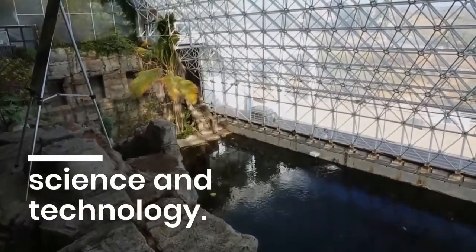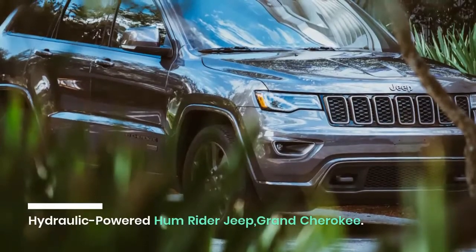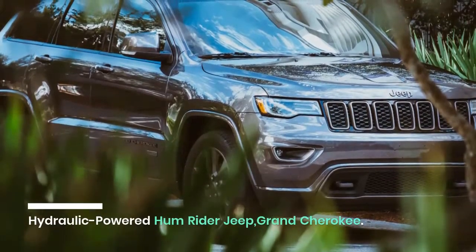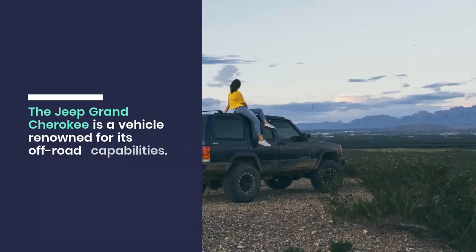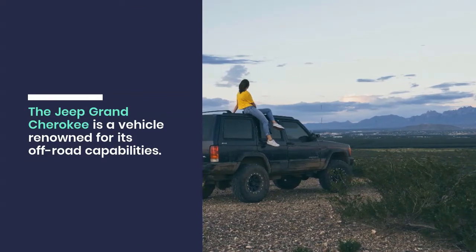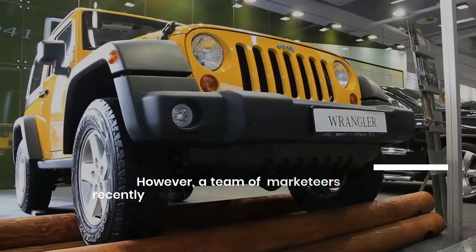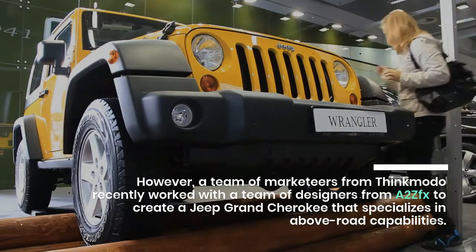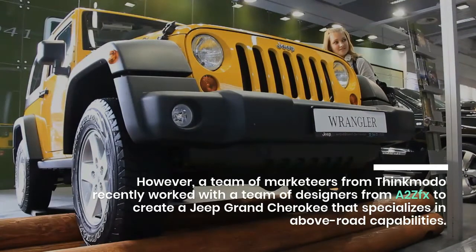Science and Technology. Hydraulic-Powered Hum Rider Jeep Grand Cherokee. The Jeep Grand Cherokee is a vehicle renowned for its off-road capabilities. However, a team of marketeers from Thinkmodo recently worked with a team of designers from A2ZFX to create a Jeep Grand Cherokee that specializes in above-road capabilities.